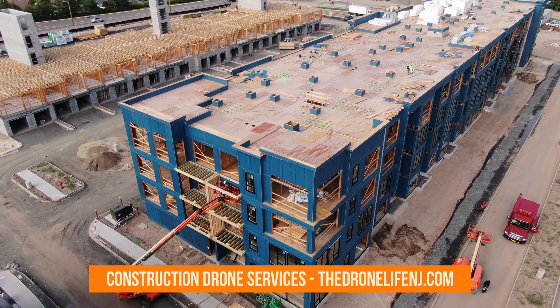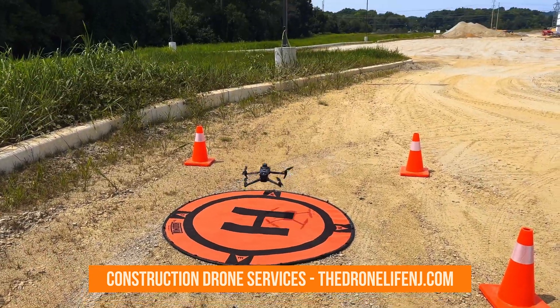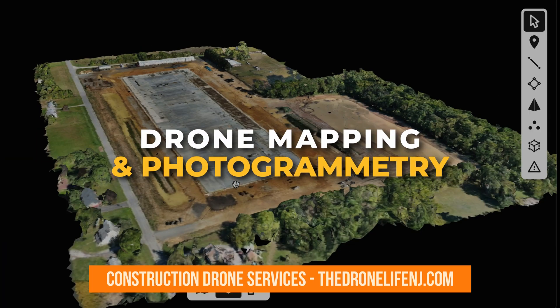In today's fast-paced and competitive AEC industry, staying ahead of the curve is crucial. And one groundbreaking technology is revolutionizing how companies capture, analyze, and leverage data in construction projects — introducing drone mapping and photogrammetry.